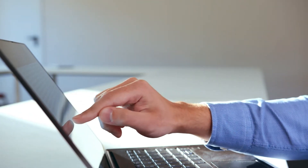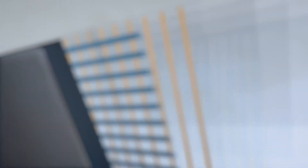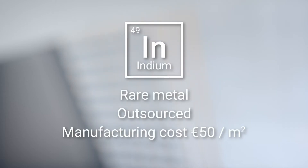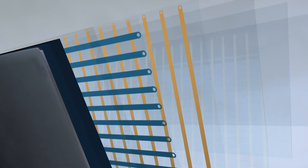Every touchscreen is a device consisting of numerous layers, including transparent conductive electrodes. The current market is dominated by expensive and fragile electrodes made of indium-tin oxide, deriving from the rare metal indium. It results in a high-cost and brittle technology, using excessive layers such as a protective cover and bonding layer.